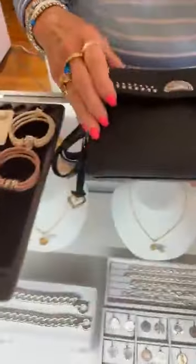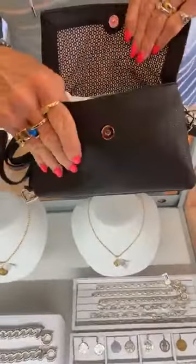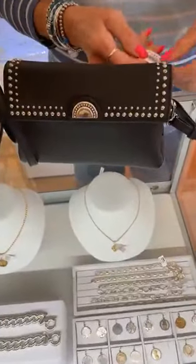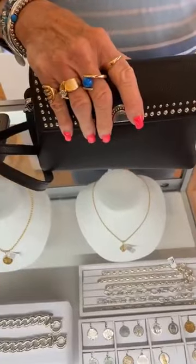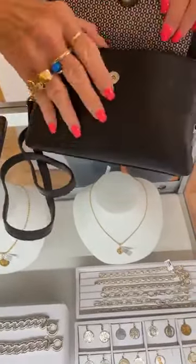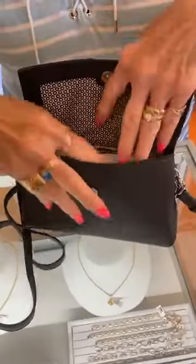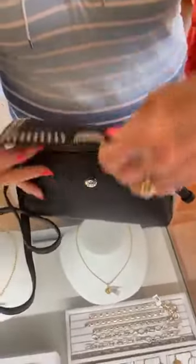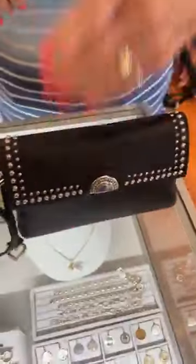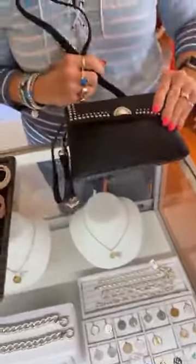Now here's a cool little bag. This is in the Pretty Tough collection — this is the Joy Mini Bag, $295. It is cute — small but mighty, a lot of room in the pocket. I think that's a great price for this little bag. So that's what we have for you today.